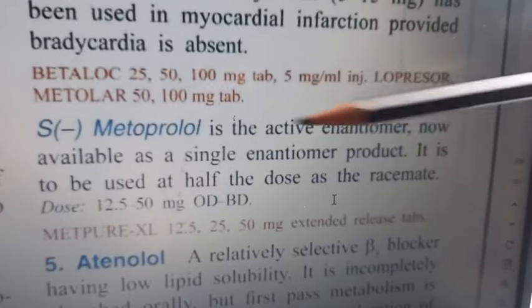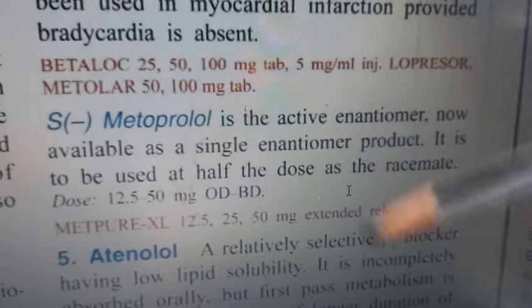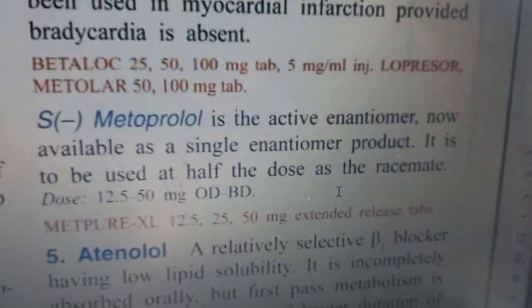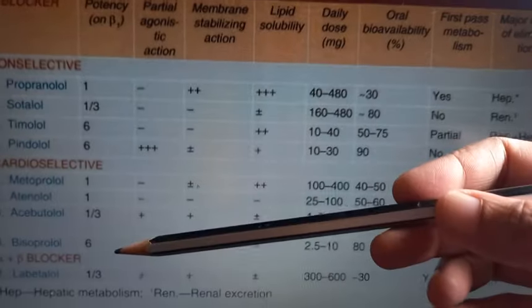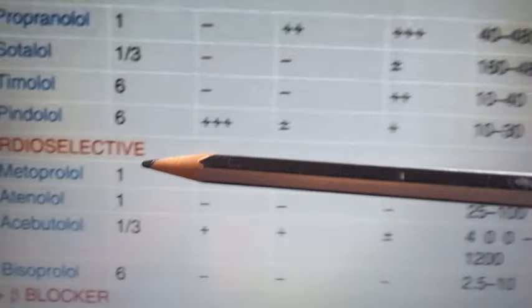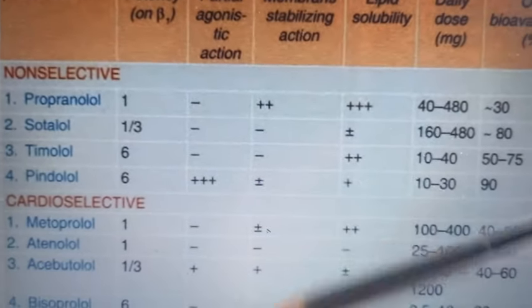When giving the S-minus enantiomer only, half the dose is required compared to the racemate. Metoprolol is sometimes given for anxiety as well. The key advantage of metoprolol over propranolol is that metoprolol is cardioselective.